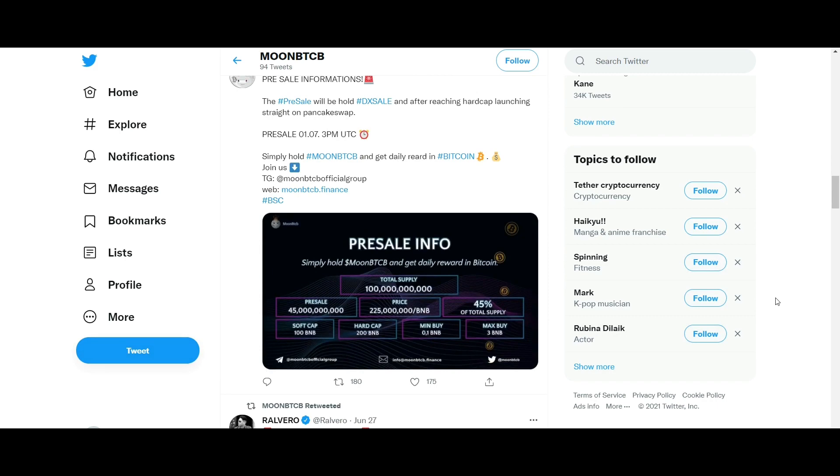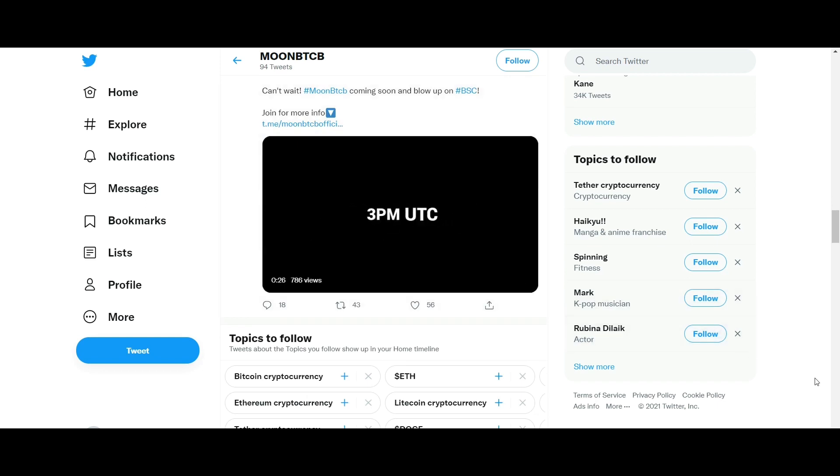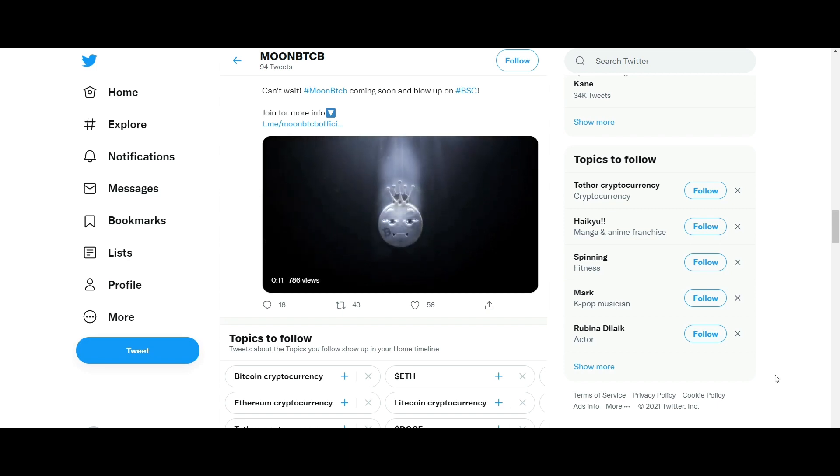Furthermore, Binance Smart Chain also implements the Ethereum Virtual Machine, which allows it to run Ethereum-based applications like MetaMask. The aim of the platform is to enable developers to build decentralized applications and help users manage their digital assets across the chain with low latency and large capacity.